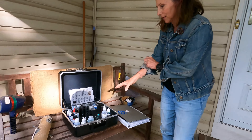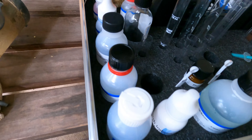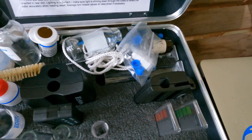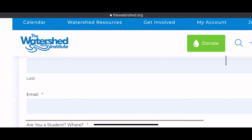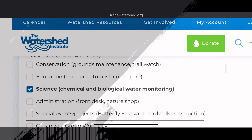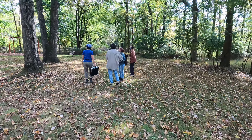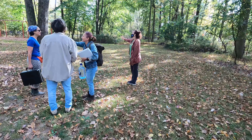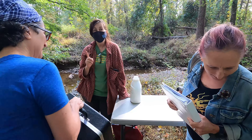We get a three-hour training course and then we're set off in pairs to go sample. We're committed to one year, doing it every third weekend of the month between 10 a.m. and noon, so we have standardized temperatures and conditions. That way the watershed has a snapshot of what was happening all over the watershed at that same time. Anyone can sign up — just contact the watershed and look for the Stream Watch coordinator. And look at this team: four strong, intelligent women coming together to help the environment!